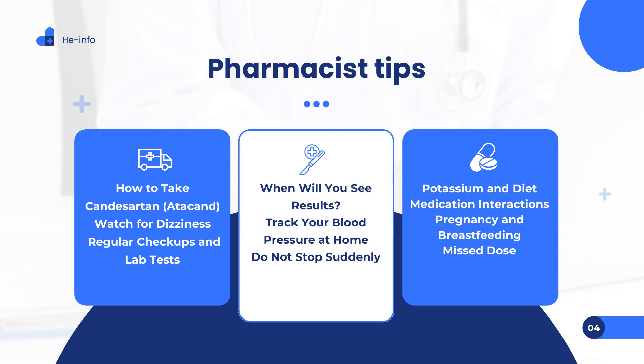Tip 7 — Potassium and diet: Candesartan may increase potassium levels in your blood. Ask your doctor if you should limit high-potassium foods like bananas, oranges, or spinach. Symptoms of high potassium include nausea, muscle weakness, or a pounding heartbeat — contact your doctor if these occur. Eating a heart-healthy, low-salt diet can boost the effectiveness of Candesartan; include foods like whole grains, low-fat dairy, and fresh vegetables. Tip 8 — Medication interactions: Candesartan can interact with lithium, other medications that increase potassium, and NSAIDs such as ibuprofen, which can worsen kidney problems. Always inform your prescriber about all medications and supplements you're taking, and do not start any new medication without consulting your pharmacist or doctor.